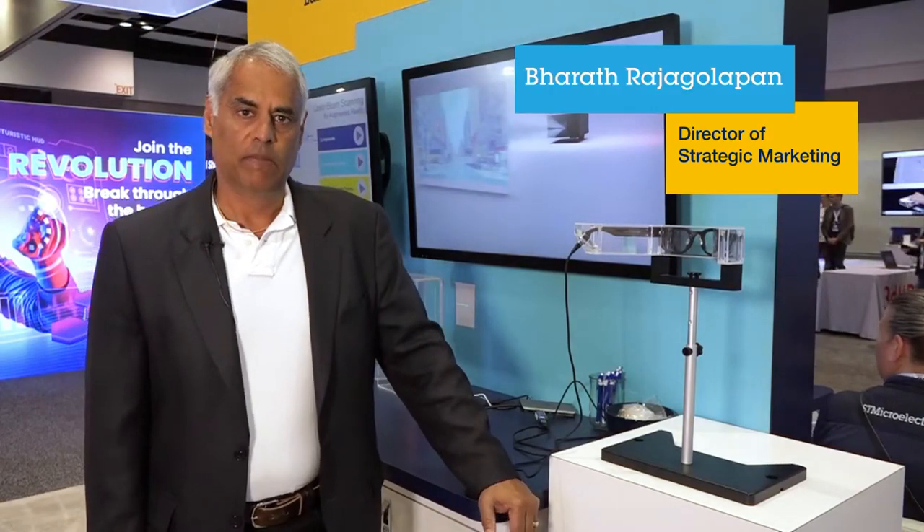Hi there, I'm Bharat Rajagopalan from ST Microelectronics. I'm the Director of Strategic Marketing based here in Santa Clara. Today you're at AWE, the Augmented World Expo, so welcome to the show.